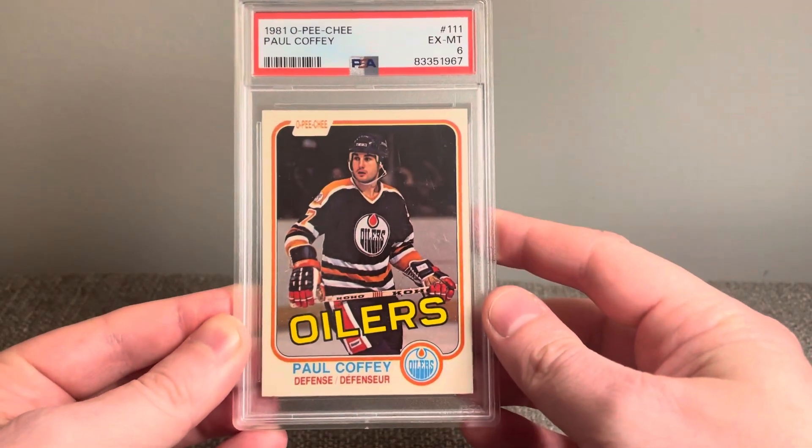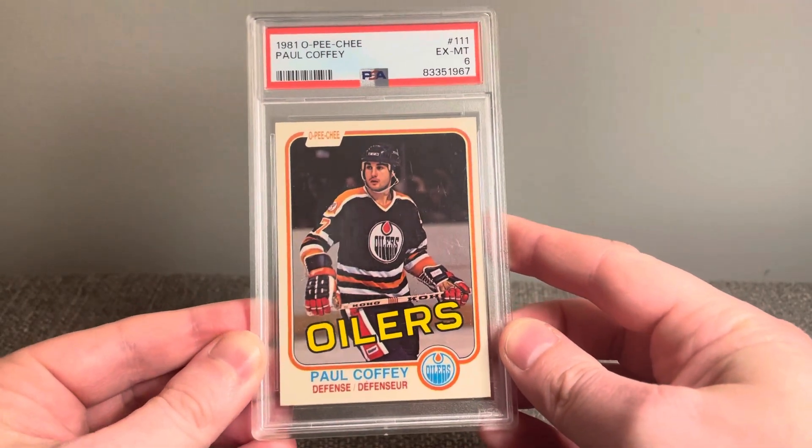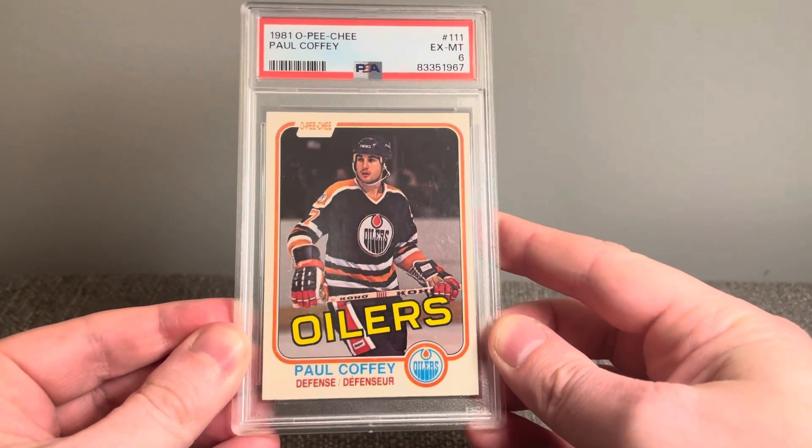Hey everyone, Brian here, Hodges1455, coming at you with another video. Today's video, I'm going to be sharing a handful of pickups to get shared and put away in the collection.